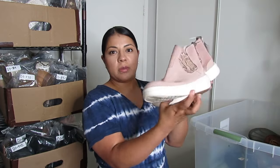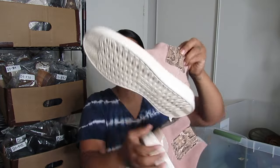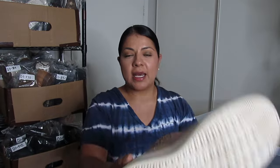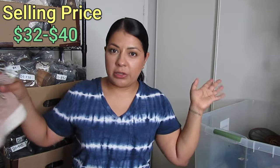I did not know Hey Dude made this style of shoe — normally I pick up their bolt style shoes which sell closer to $20 to $25. These were $5 after the half off. They have a pink color with a little snake print in a casual Chelsea style boot, in excellent condition. I have no idea how much Hey Dude Chelsea boots go for so I'll look them up and put it on the screen.